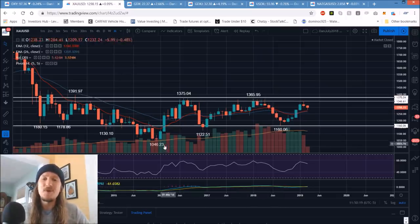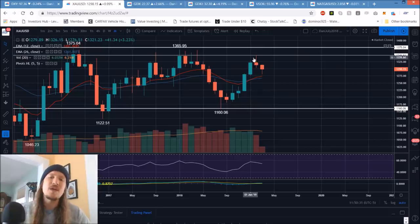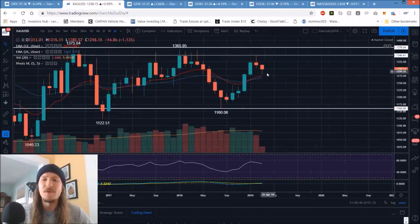Here we have the low of the pullback at 1046, high of the bounce, higher low, almost a double top — it's a lower high, another higher low, another lower high just set at 1346. The question we have is: is this monthly chart a bull flag ready to break resistance and head up to 1400? Or are we going to pull back more to the middle of this range down to 1250 and maintain this as a tightening monthly equilibrium pattern?